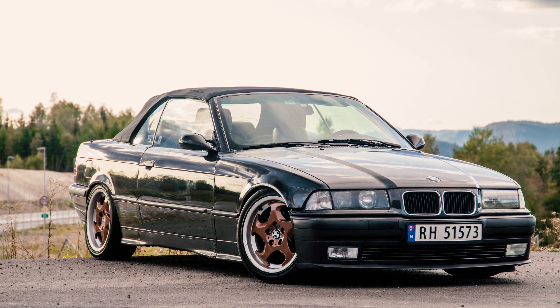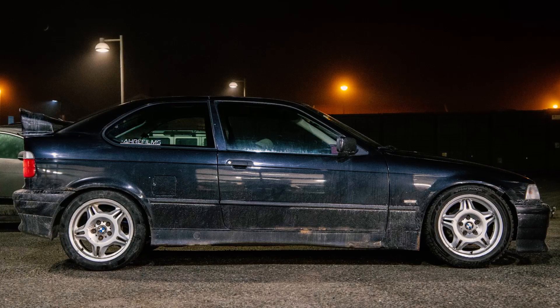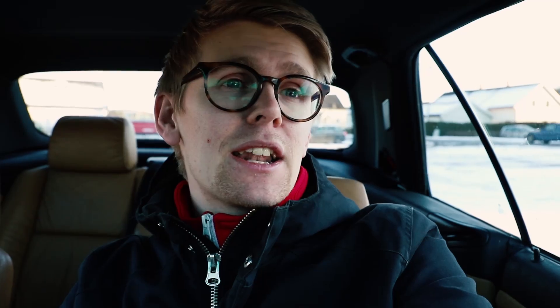The two cars are my 325i with an M50 B25 Vanos engine, and my 316 beater which has an M43 B16. I'm now going to show you very briefly my exhaust setup on my 325 — I know a lot of you guys have been asking about that as well.